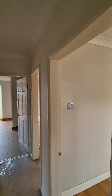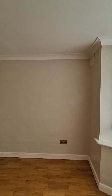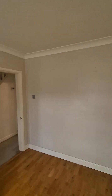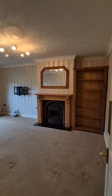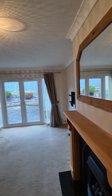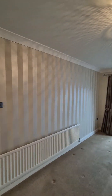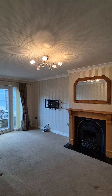Into the entrance hallway and then we've got the first reception room on the right-hand side. This is the front — what I would say is the dining area. A nice large bay window and a couple of sockets in here. We've got the second reception room which I'd use as the lounge, with the fireplace. Do just check with the agent regarding the fireplace, whether that will be working or if it will be shut off during the tenancy.